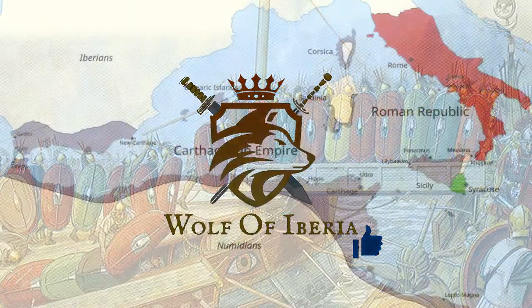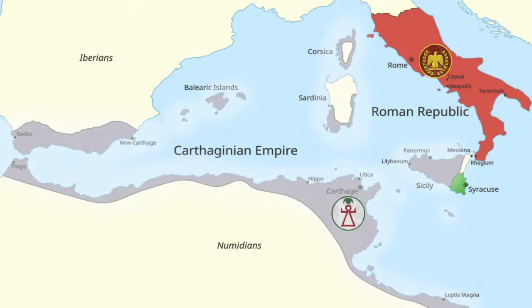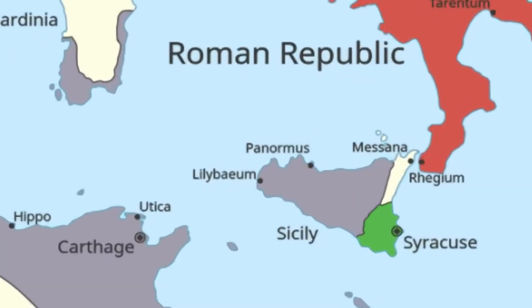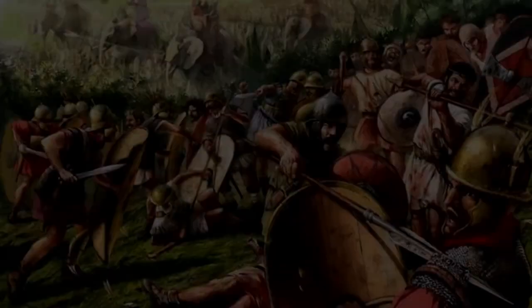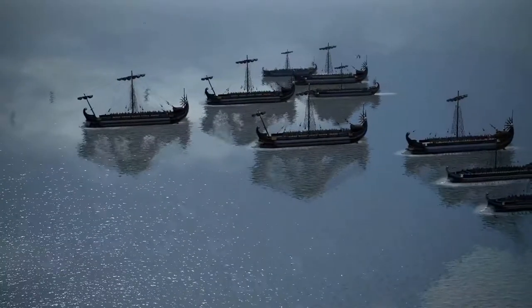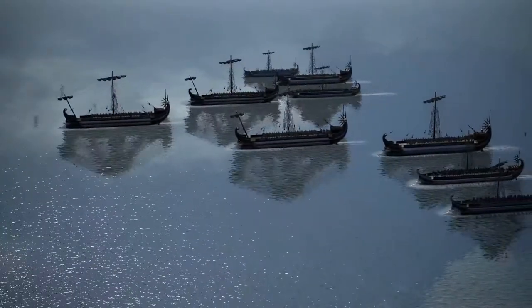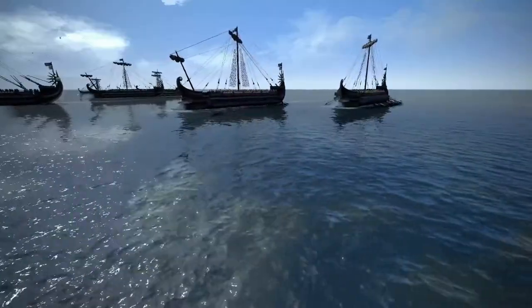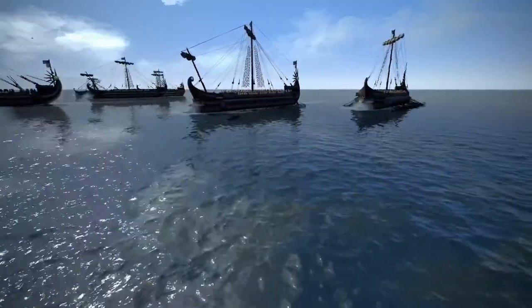The Punic Wars were fought between Romans and Carthaginians. They broke out in the year 265 BC over a dispute in Messina, Sicily. The war started on land but soon turned to the seas. At sea, the Romans had little experience. On the few occasions they had previously felt the need for naval presence, they had usually relied on small squadrons provided by their Latin or Greek allies.